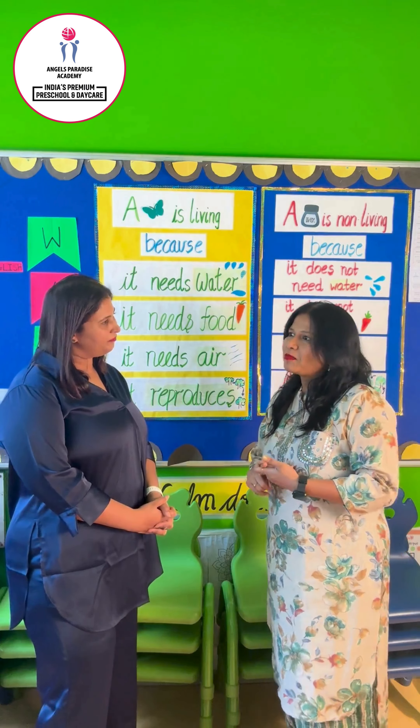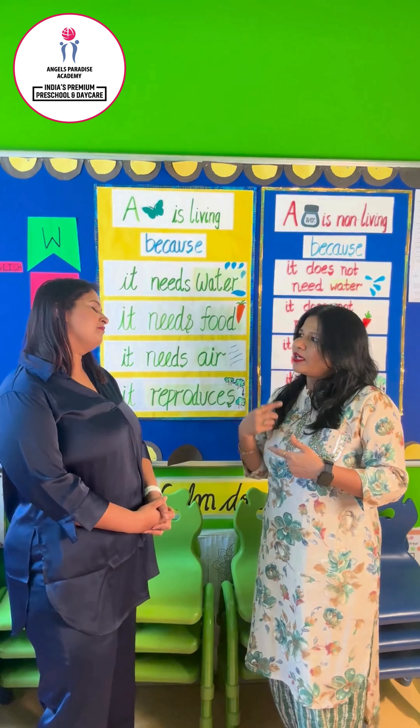While thinking about the study space for the kid, we need to think about a silent space which has a pleasant environment for the kid to study. We should think about keeping electronic appliances away — they should not be kept close to the kid, so there's no distraction.